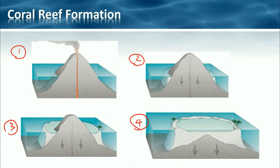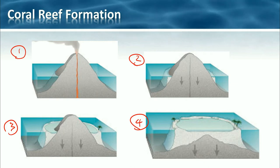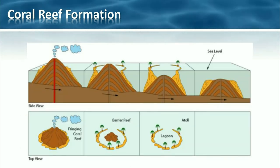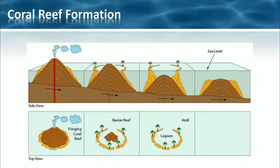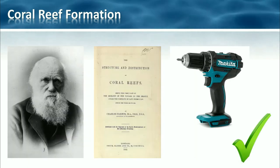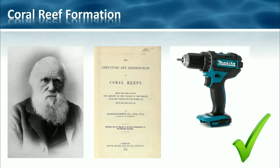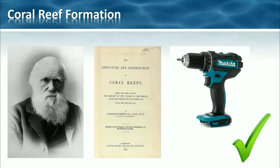The reef retains the approximate shape of the island it grew around, forming that ring enclosing a lagoon. Here is another diagram showing the same thing — we've got this volcanic island in the middle subsiding and leaving the atoll, the reef behind. Eventually that atoll may also disappear into the sea. The theory of fringing reefs, barrier reefs and atolls representing stages in coral reef formation was first proposed by Charles Darwin in 1842.